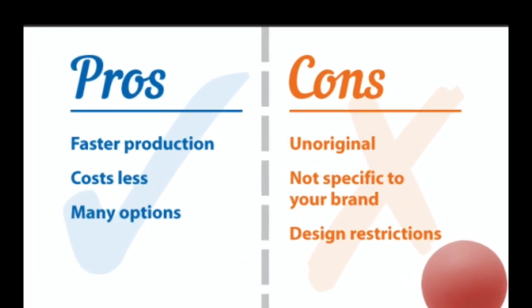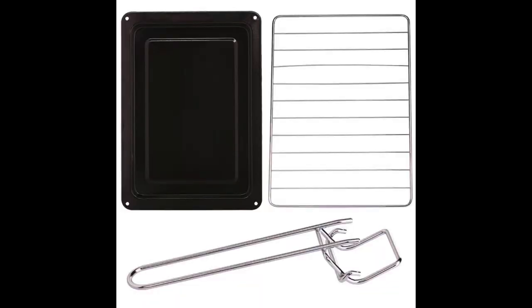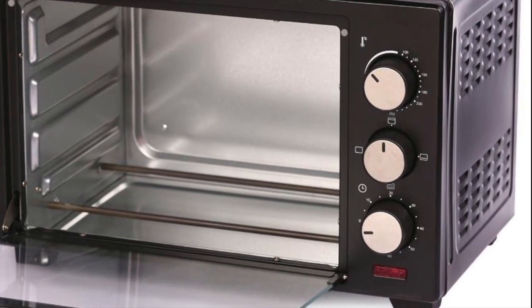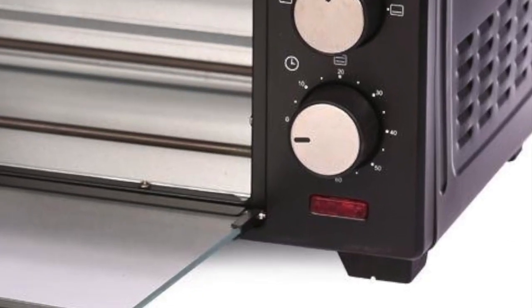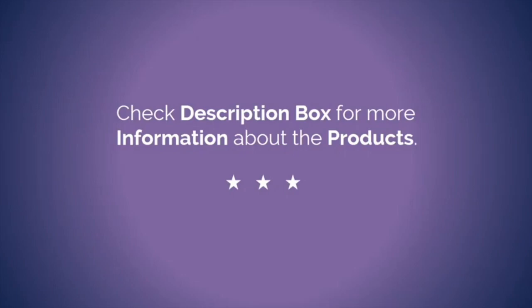Pros: tempered glass window, stainless steel heating elements, auto shut-off timer with alarm bell. Cons: not suitable for a big family with a considerable number of people. Check the description box to know the price of this product.